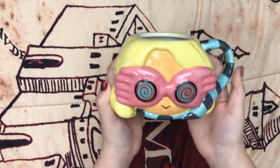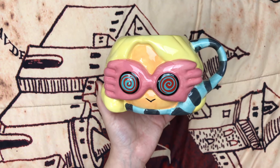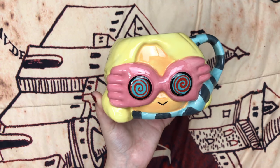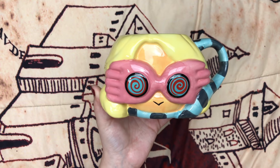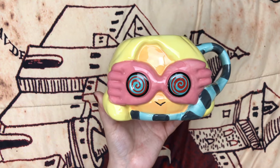At Books A Million they had the cutest Luna Lovegood mug. I've said before that I don't really use mugs, I just use them as decoration, but now I've started using mugs basically every day so I couldn't resist this one. I already have quite the collection of mugs, but I couldn't resist because it's Luna — she's adorable, I love it.